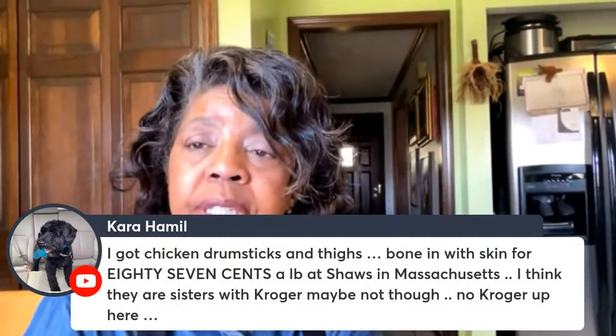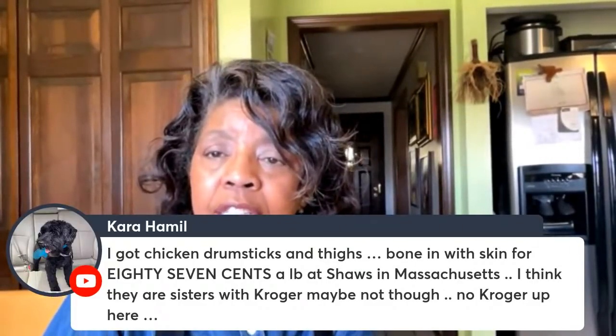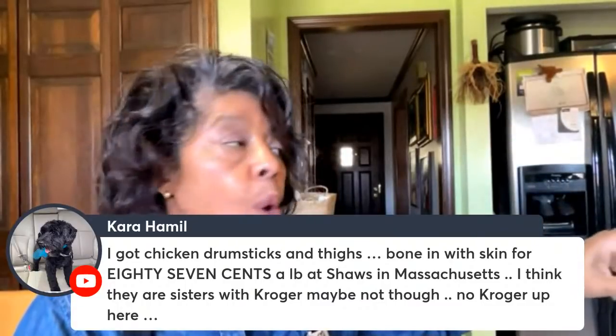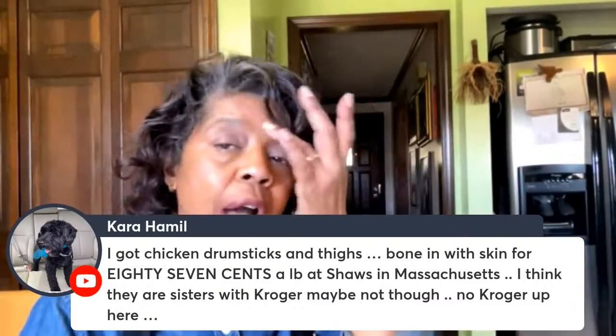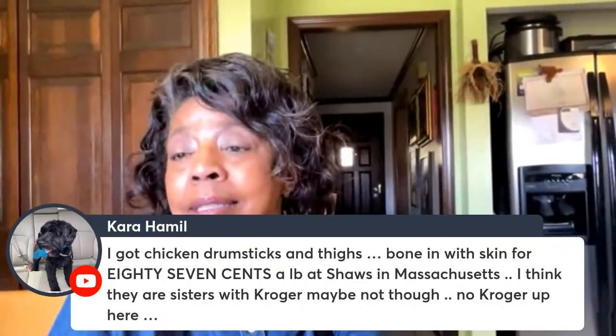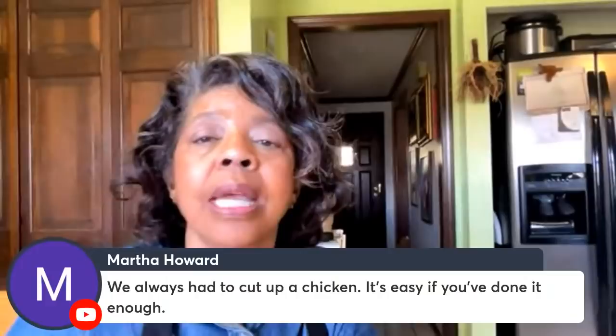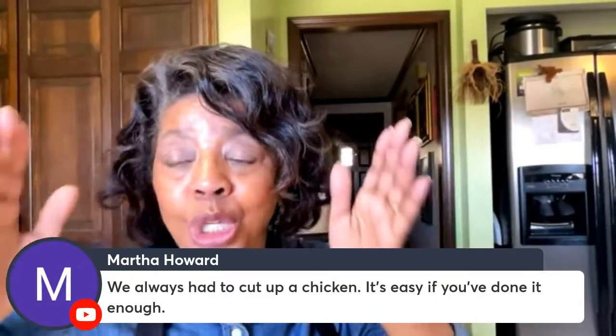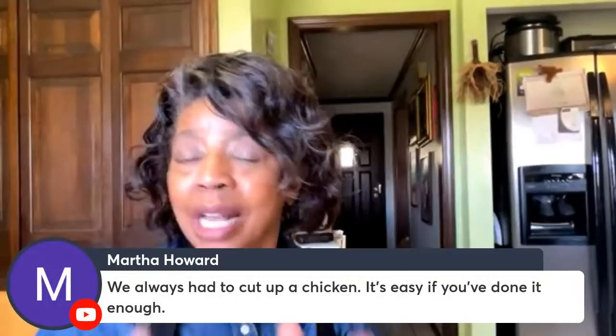Someone got chicken drumsticks and thighs bone-in for 87 cents a pound at Shaw's — that is a great price, since mine were $1.49 a pound. I hope you stocked up. Martha said they always had to cut up chicken, and it's easy once you've done it enough. Young moms, you just have to practice. The important thing is to have a really sharp knife, and once you're done, wash it, dry it, and put it away — don't leave it to soak in the sink or put it in the dishwasher.